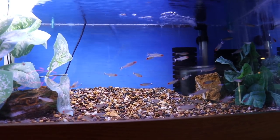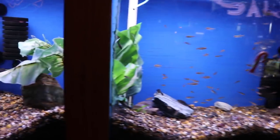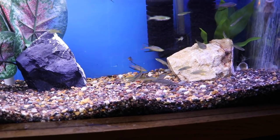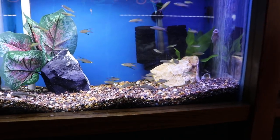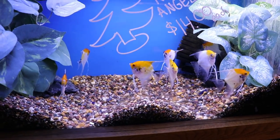Here we've got the rummy nose — some nice looking rummy nose, though it's not coming up on camera as well as in person; they had a really dark red face. And here we've got some glow light tetras — nice beginner fish there as well. You can see these tanks really are in good shape. One of my favorite fish here were the feather fin rainbows. I like these fish — they don't get super huge, the fins are amazing looking, nice color. The substrate is in good shape and the glass is in good shape; they do a good job of keeping their tanks clean.